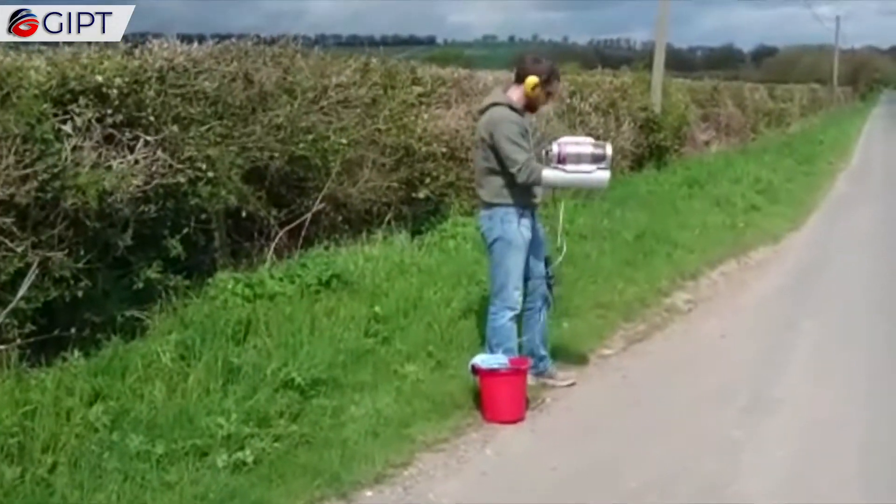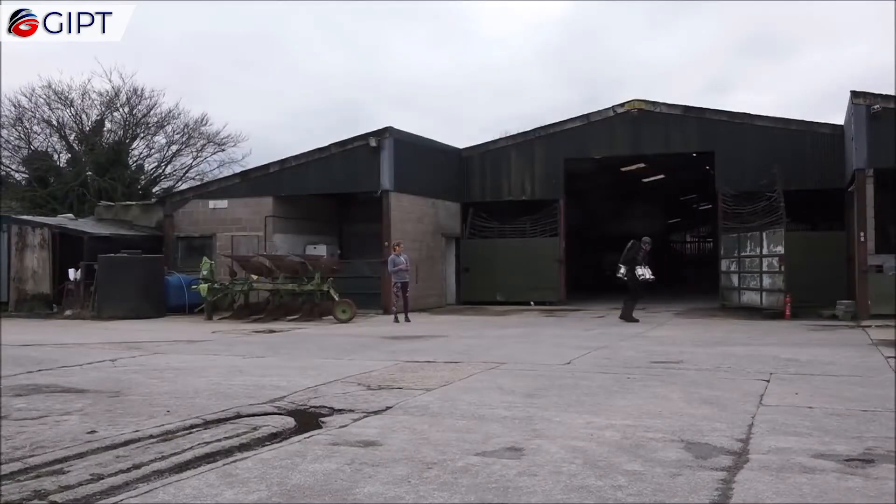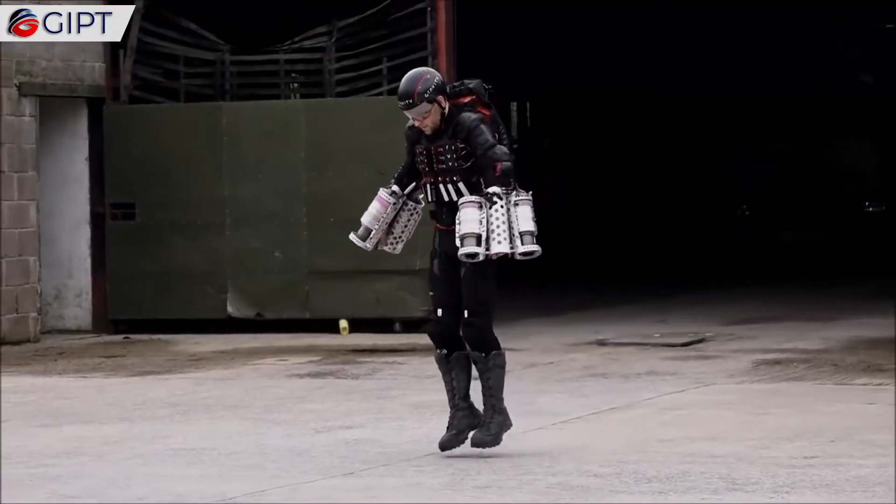With his own jet pack invention called the Daedalus Mark I, he set a Guinness World Record for the fastest speed in a body-controlled, jet engine powered suit, achieving a top speed of 85 mph.